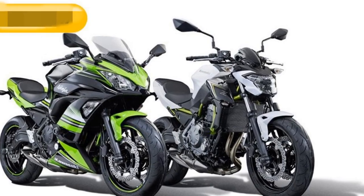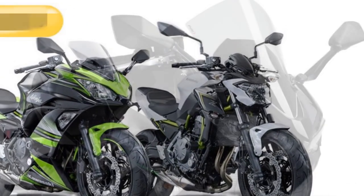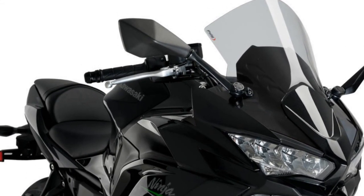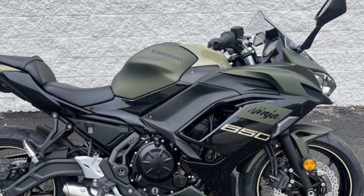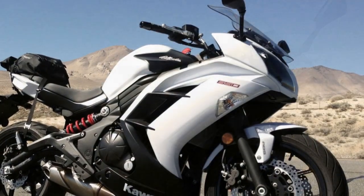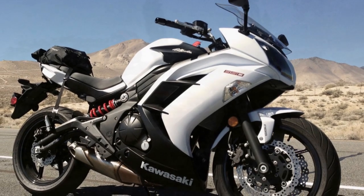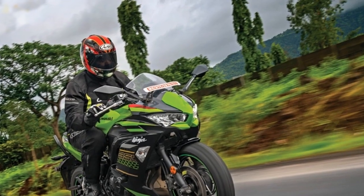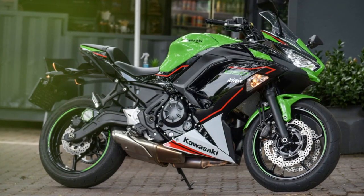The riding experience on the Kawasaki Ninja 650 is characterized by a combination of thrilling performance, agile handling, and rider comfort. 1. Smooth and predictable power delivery — the Ninja 650's 649cc parallel twin engine delivers power in a smooth and linear manner. Whether you're a new rider or an experienced enthusiast, you'll appreciate the manageable power output that allows you to accelerate confidently without sudden bursts of power that can be intimidating for beginners.